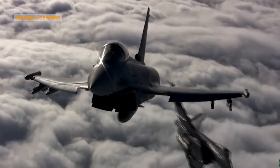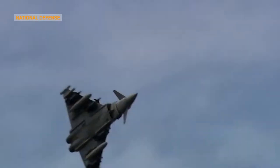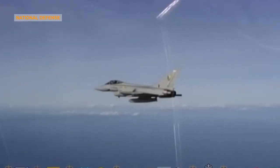Eurofighter Typhoon has an unparalleled safety record. Proven in battle and hostile environments, it is designed to keep its pilots safe and operational. The leading-edge sensor technology delivers unprecedented accuracy for both air-to-air and air-to-surface operations in all weather conditions.